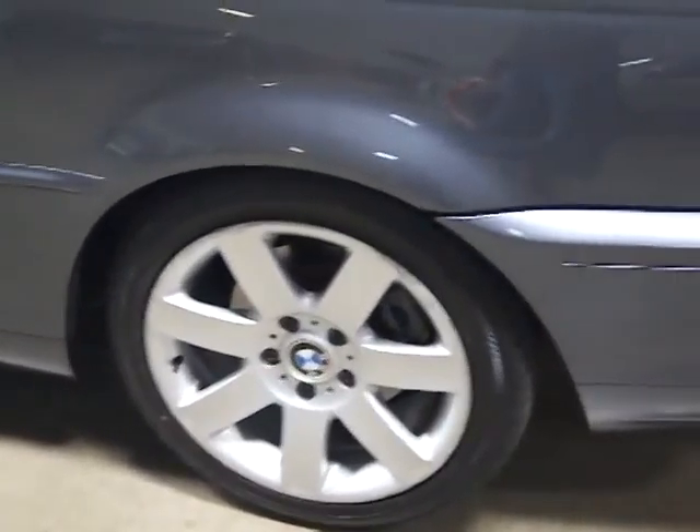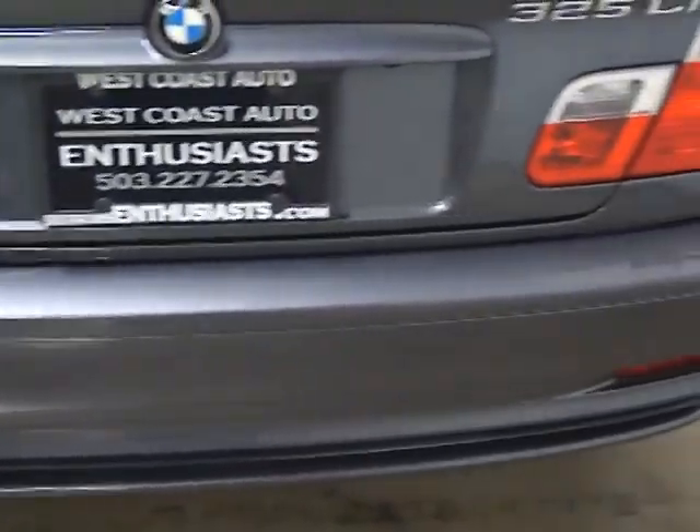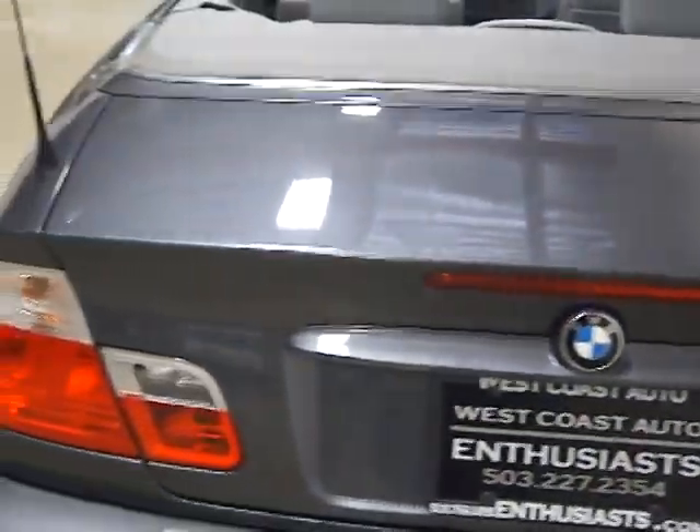It's got 17-inch sport rims on it. It's got a black soft top that I'll put up in a minute. It's got a regular-size spare in it that I'll show you. As you can see, the paint is immaculate.